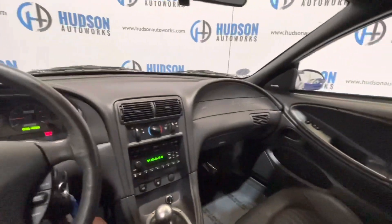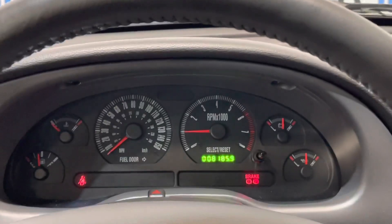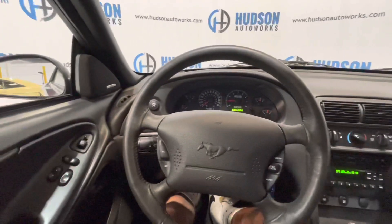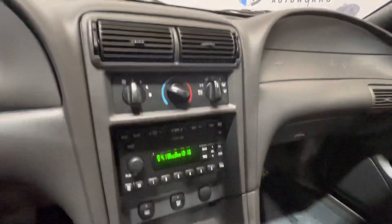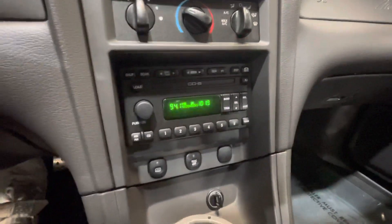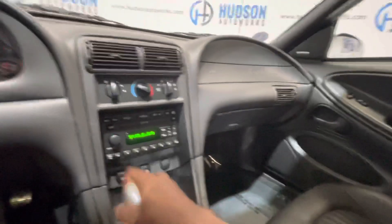You can see it cranks right up. Just 8,000 miles on this one — super clean, well-preserved car. You have your climate controls up top, as well as an AM/FM and CD radio with a six-disc in-dash changer. And it's your manual transmission here.